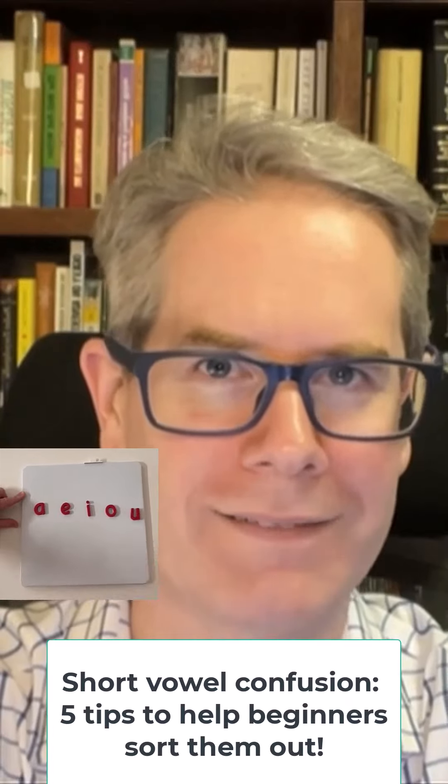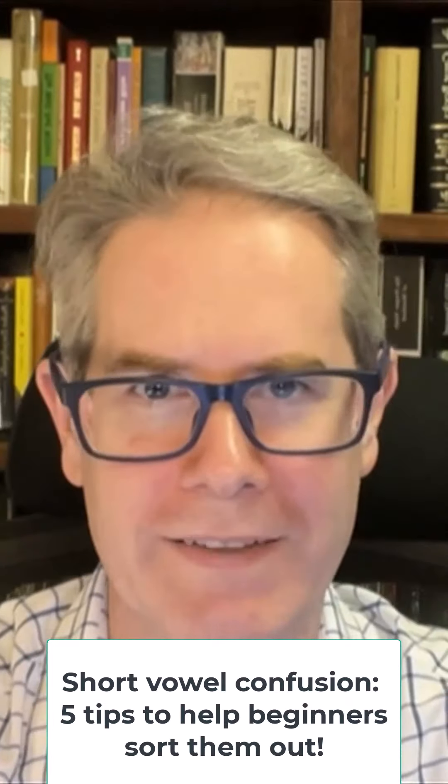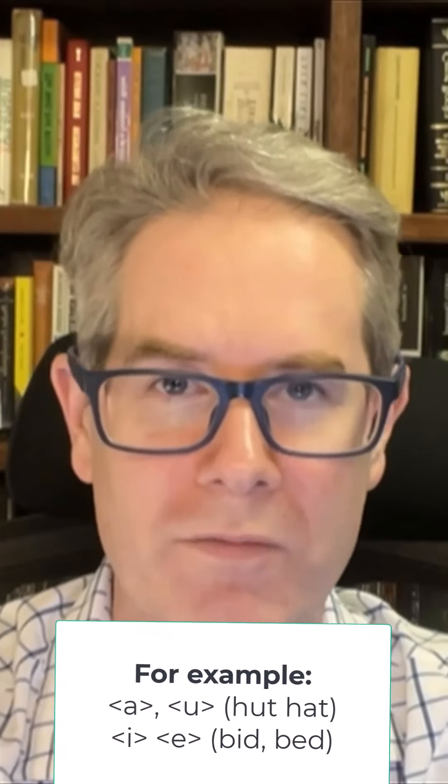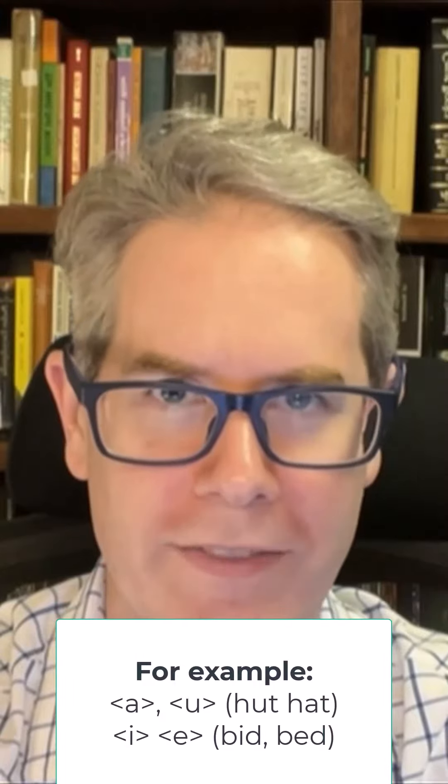A-E-I-O-A, the short vowels. Lots of kids get them confused, especially kids with a history of speech sound disorder, language disorders, and children at risk of dyslexia. Compared to consonants, vowels are harder to hear and to distinguish from each other.